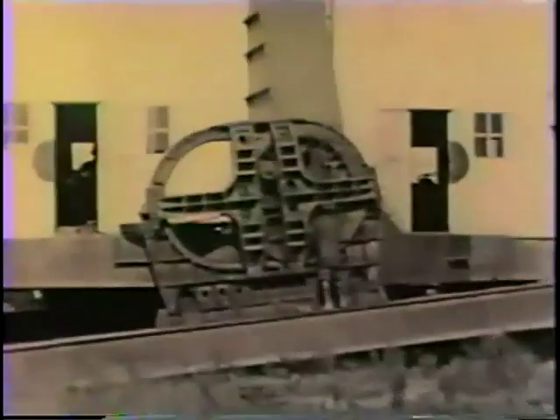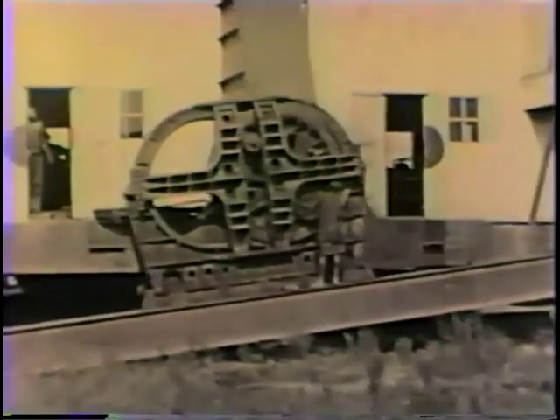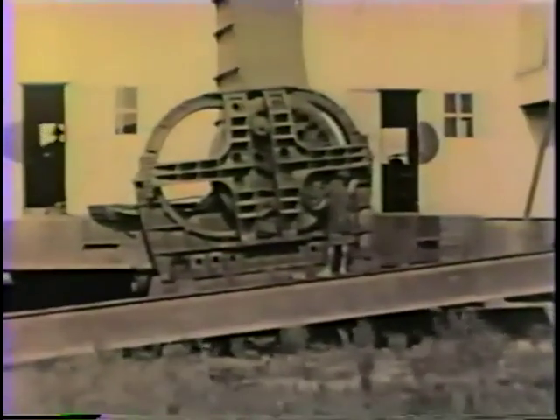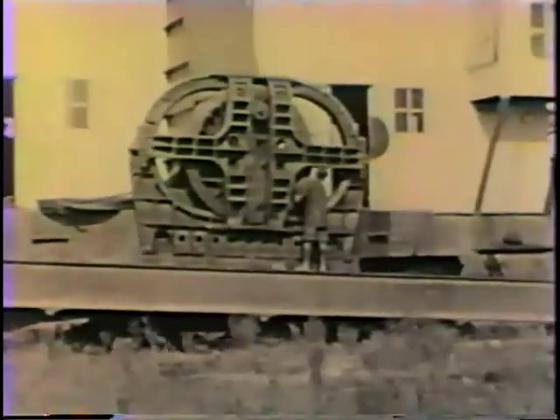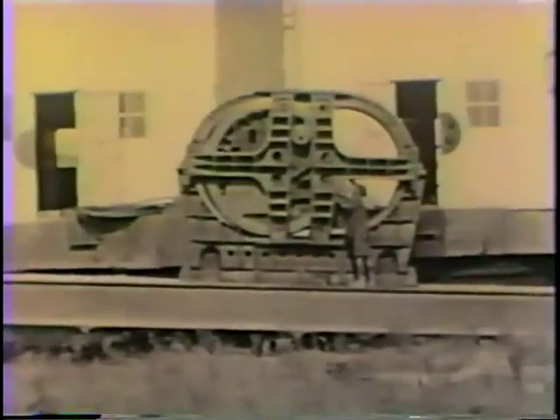Here's a walking drag line taking a few steps. The machine is a Buceros Monaghan 6160. It is stripping overburden and stockpiling ore in the tin mine in Nigeria, Africa.